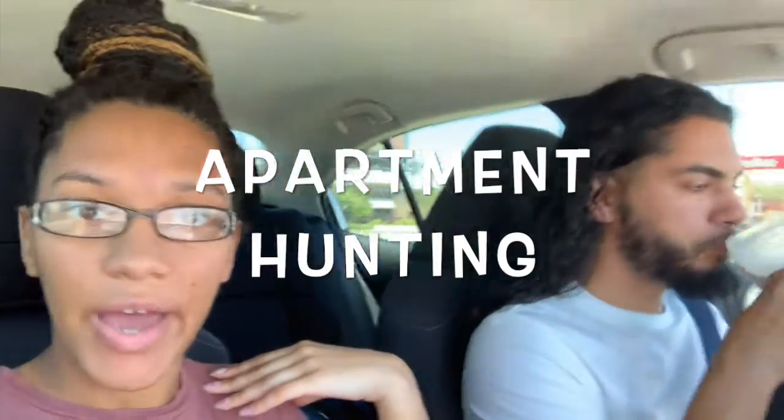Hello guys, welcome back to my channel. Today we are doing some apartment hunting, so I'm gonna take you guys along and see if we find anything today. I'm hoping we do — we have four places that we're gonna check out today. I will record as we go through and see what we like and what we don't like about these places.